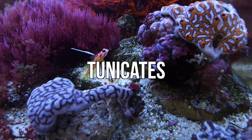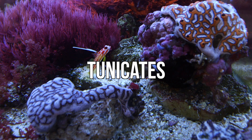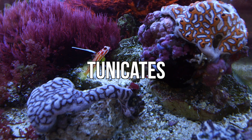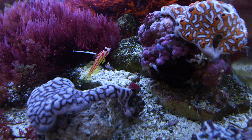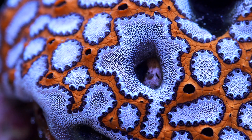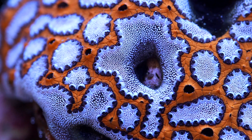What's up guys, welcome back to Tidal Gardens. People have been clamoring lately for some more advanced topics, so this definitely fits the bill. What you see here are a variety of colonial tunicates, which are filter feeding invertebrates. After having spent some time with these, I find them incredibly interesting and beautiful.